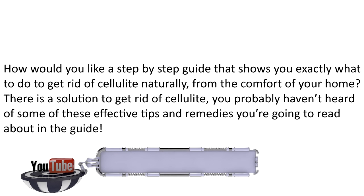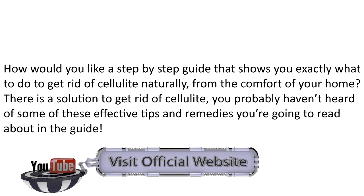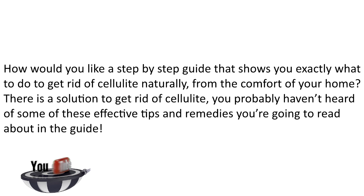How would you like a step-by-step guide that shows you exactly what to do to get rid of cellulite naturally from the comfort of your home? There is a solution to get rid of cellulite, and you probably haven't heard of some of these effective tips and remedies you're going to read about in this guide.